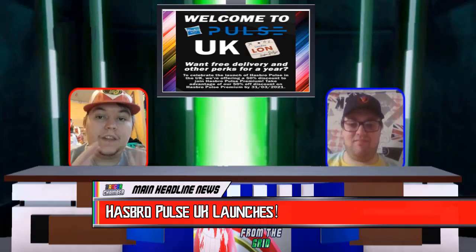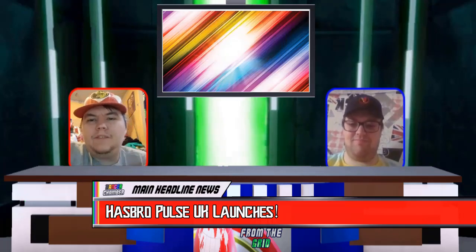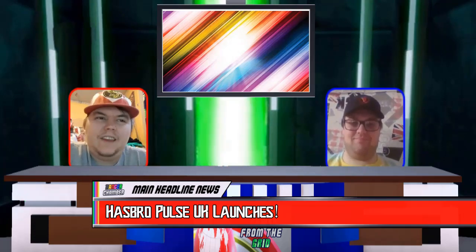A lot of fans are hoping that we'll be getting the Psycho Green and the Metallic Armour Mighty Morphin Pink Ranger figure. I think this is really fantastic to give UK fans the opportunity to get the Hasbro Pulse items. If I knew about this, I probably wouldn't have bought my two figures from Hasbro Pulse America to get them shipped to the UK. But at the minute, as Gary said, the only products on there were Waves 8 and 9 for the Power Rangers Lightning Collection. So Gary, why don't you take us over to our next news segment?